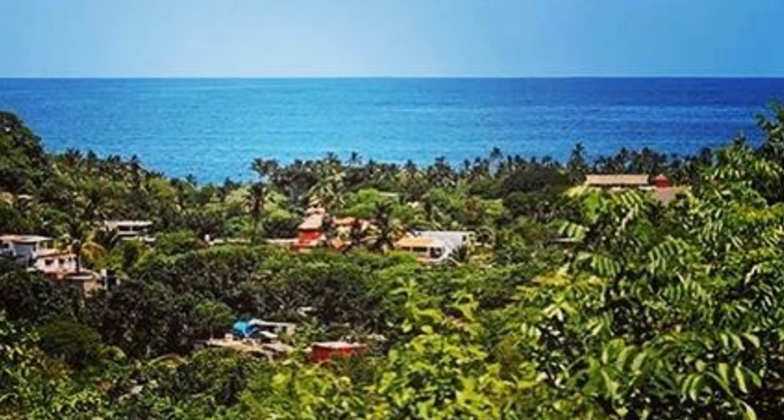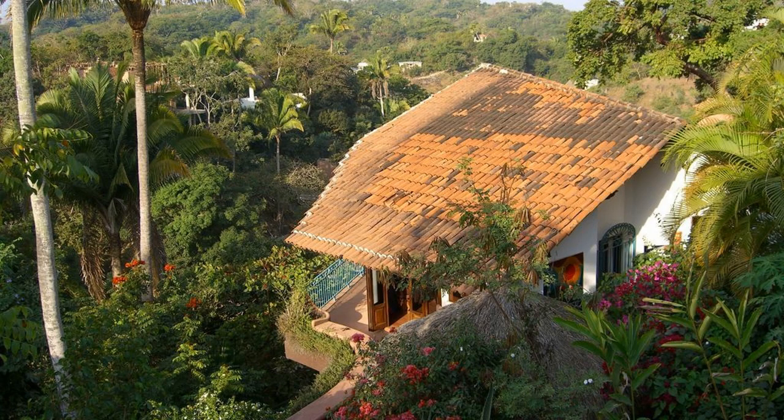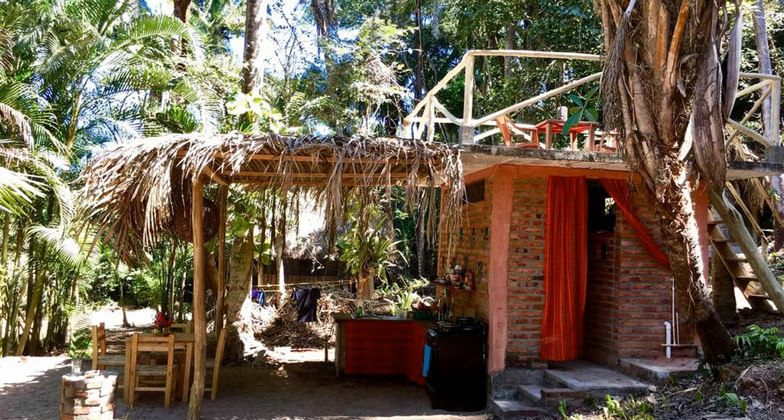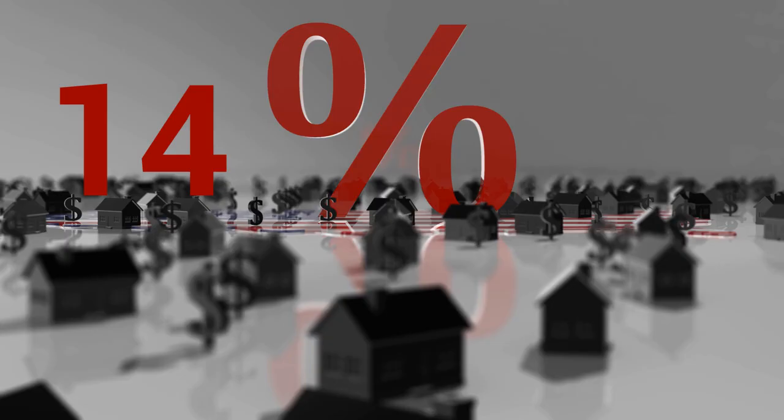If you see the Pacific Ocean, it is expensive. However, it can be very inexpensive if your view includes the jungle — usually the jungle view will include a short walk to town. The channel believes Sayulita is the best place to buy a lot and build a home that can view the sea from the rooftop.